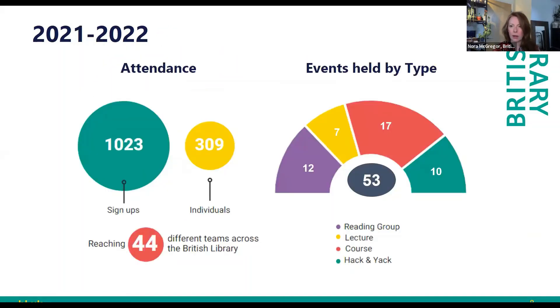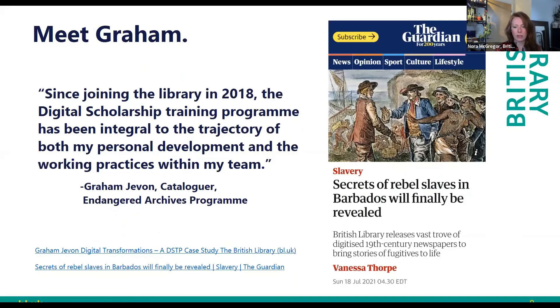Just a bit about the reach of the program: with about 1,500 people in the library, we hit about 20% of staff with this kind of training attending regularly. We've had 1,000 signups over the course of last year, which breaks down to about 300 people who come to multiple events — a pretty good trajectory.